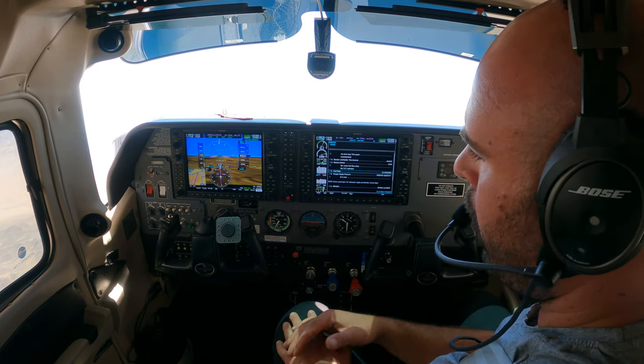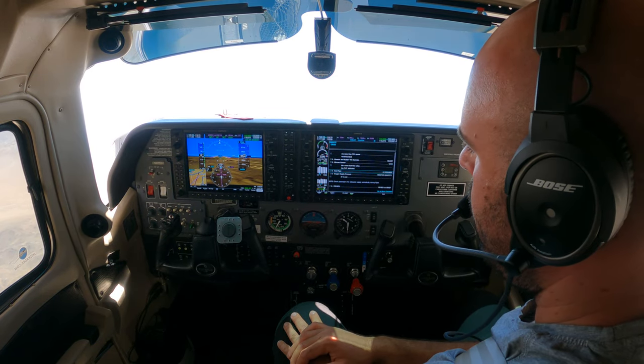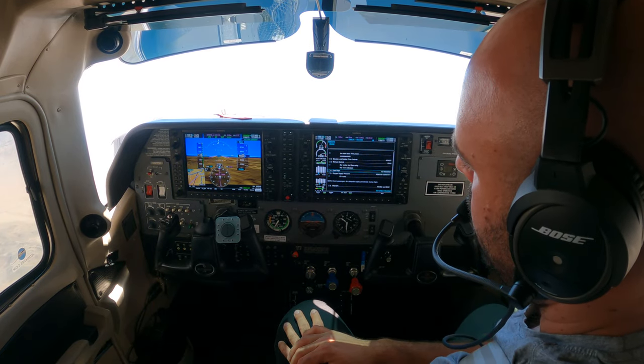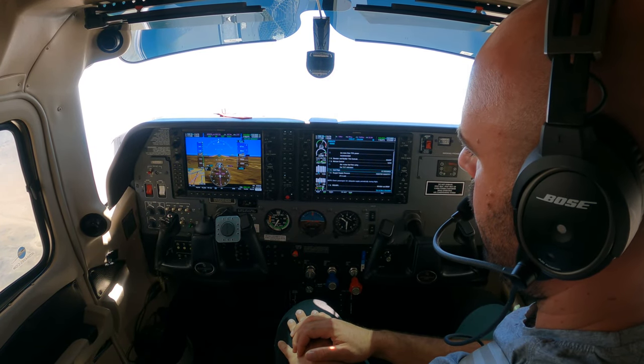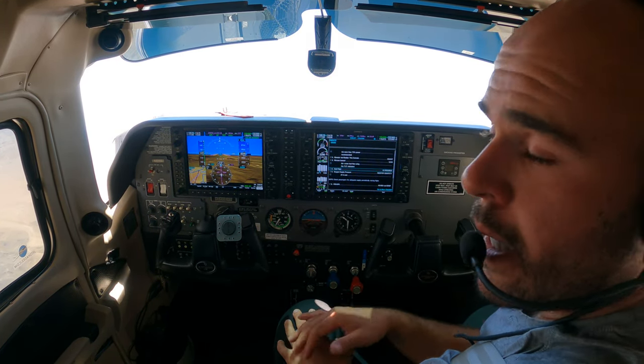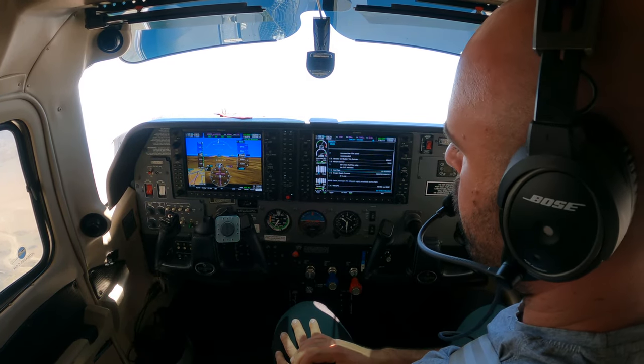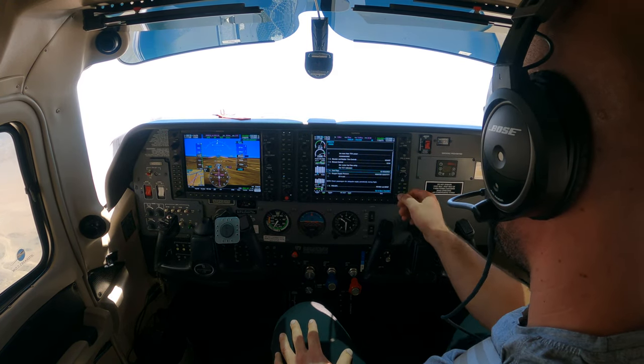They'll keep your CHTs where you want them. I don't like mine above 400, at least not for long. Right now they're at 390 and hanging out, so I'm about halfway closed, and I'll keep an eye on that and see what happens. But that's about that — that's my thought process when it comes to cowl flaps at cruise when operating in a really hot environment like I have right now.